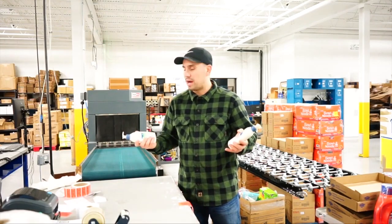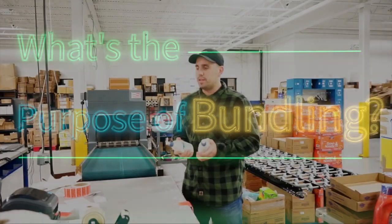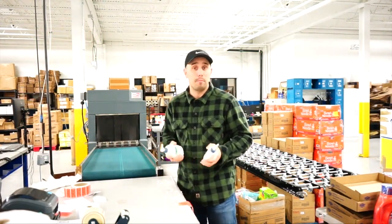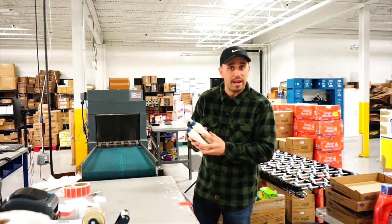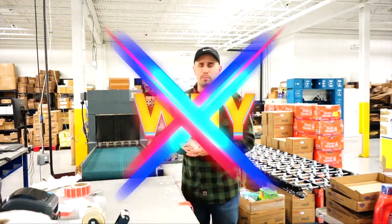Why bundle products? What's the purpose of bundling? Maybe because you can sell a product that Amazon might not be selling, which gives you that competitive edge. Another reason is it adds value to the consumer.